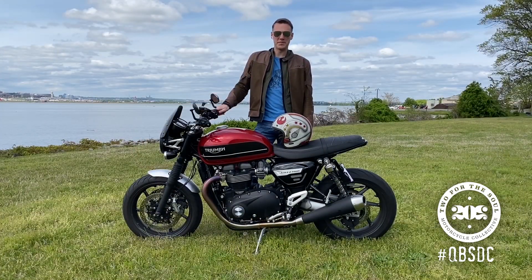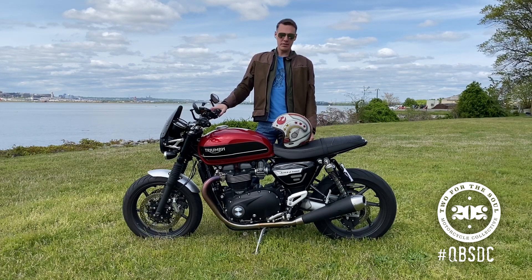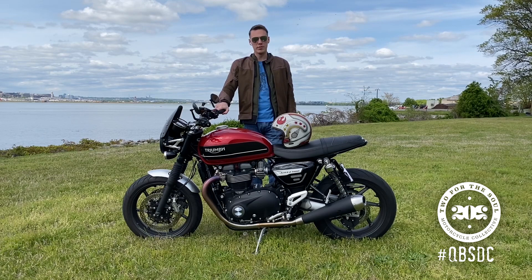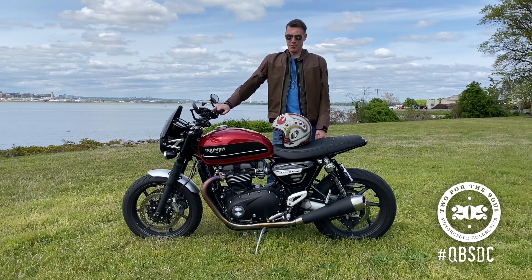Hey everyone, Mike from Mike Rides at Taco Bell. This is my 2019 Triumph Speed Twin. I purchased this about a year ago, this month actually. I saw this bike when it was first announced in November of 2018. I had a Harley-Davidson at the time and I immediately knew I was going to sell my Harley and get this — and no regrets.